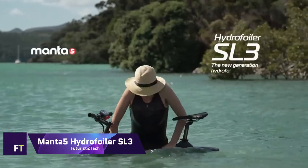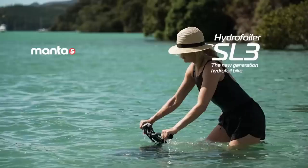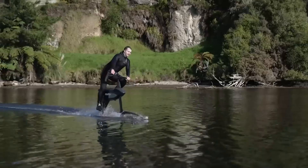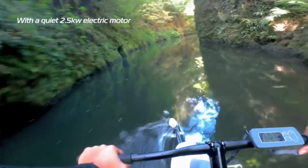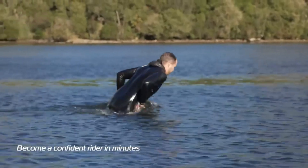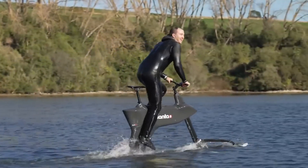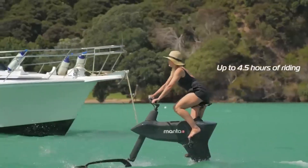Manta 5 Hydrofoiler SL3. An innovative water bike, the Manta 5 Hydrofoiler SL3 provides a realistic aquatic cycling experience. Its user-friendliness stems from its throttle-only launch. Thanks to its fixed-cord foil and composite monocoque chassis, the bike can float upright when not in motion. With its tool-less quick connections and modular design, it's incredibly easy to travel and store. The SL3's 10 adjustable pedal assist settings make it ideal for both easy rides and vigorous aqua exercises.